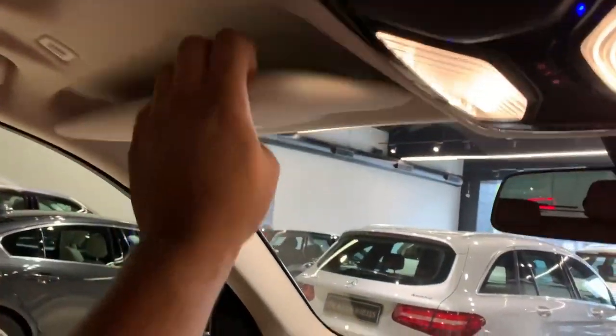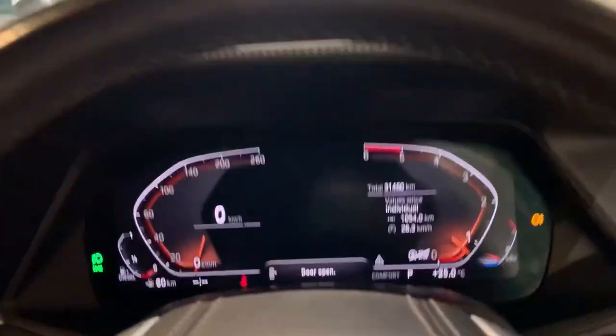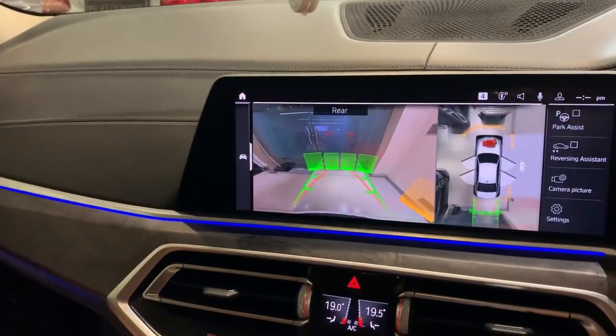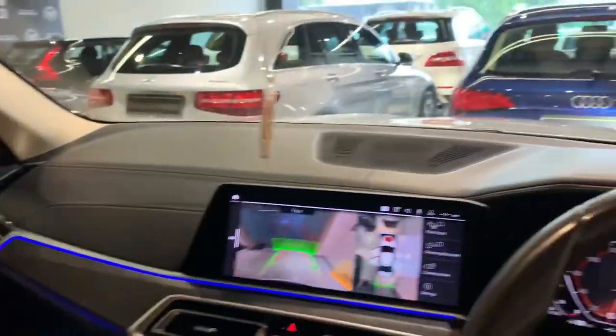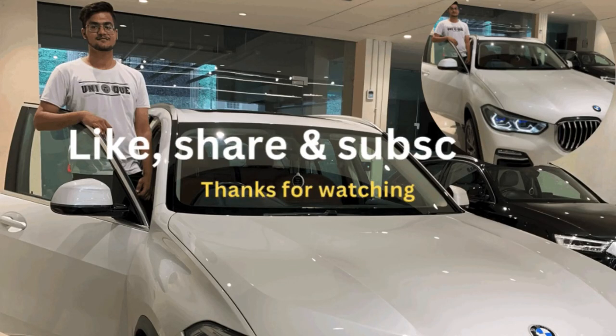This is the 12.3-inch infotainment screen. Here it gets a mirror along with a light, and same on the other side. It gets a panoramic sunroof. This is the instrument cluster and this is the infotainment system. The ambient lighting looks quite good. That's all about it — like, share and subscribe.